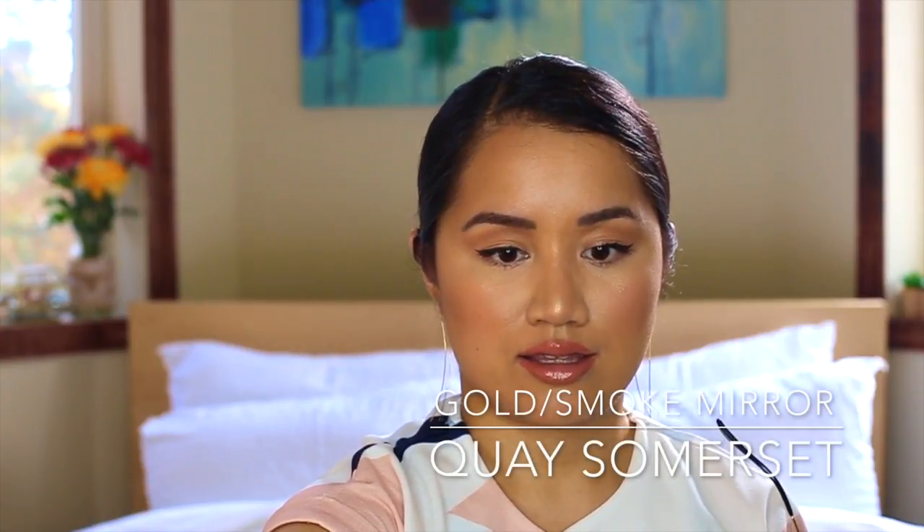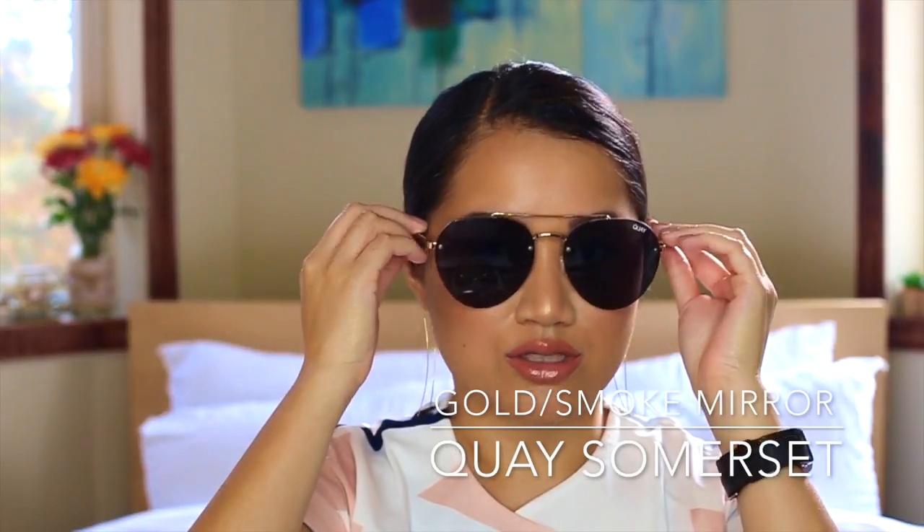My first one that I want to share — I wear this every day. These are the Key Somerset in Gold Smoke Mirror. These are my favorite. They're always in my work bag. I really love the strong brow bar. I love that it's really big. Back in the day when big sunglasses weren't cool, I had to shop the men's side because my face is really wide. But now that it's cool and in, and most Key sunglasses are oversized, they all look really cute.